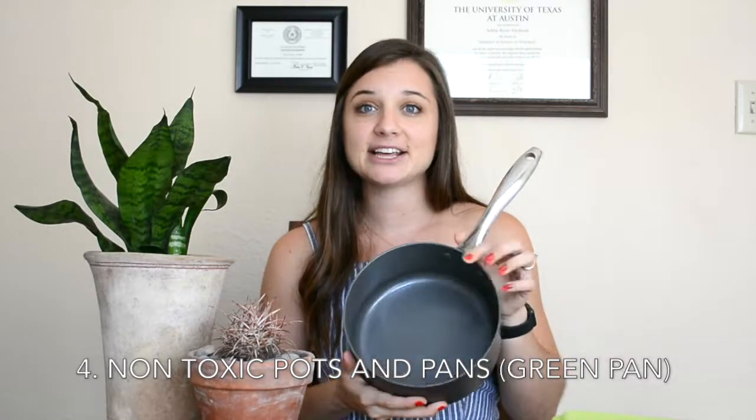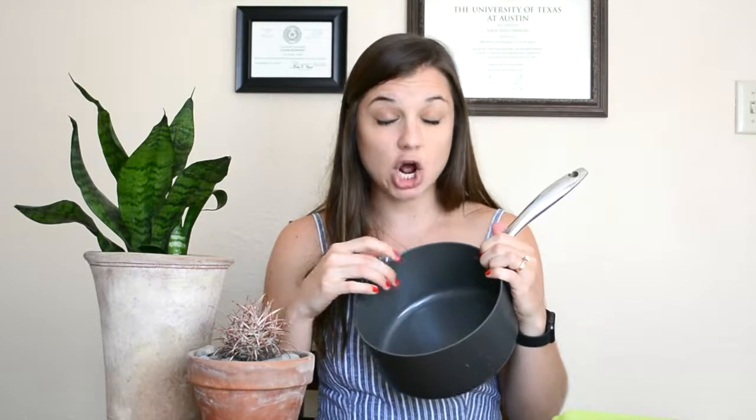Thing number four, which we definitely need when cooking a lot, is pots and pans that are non-toxic. The non-stick coating on a lot of different products is super harmful and releases chemicals when heated up. I found an awesome brand called Green Pan — this is one of their pots that I use all the time. It doesn't have any of the harmful chemicals. You can get a bunch of different varieties; some can be expensive but you can also find cheaper ones at Target and on Amazon. Other great non-toxic cooking options include glass pans to bake in, cast iron, or stoneware.